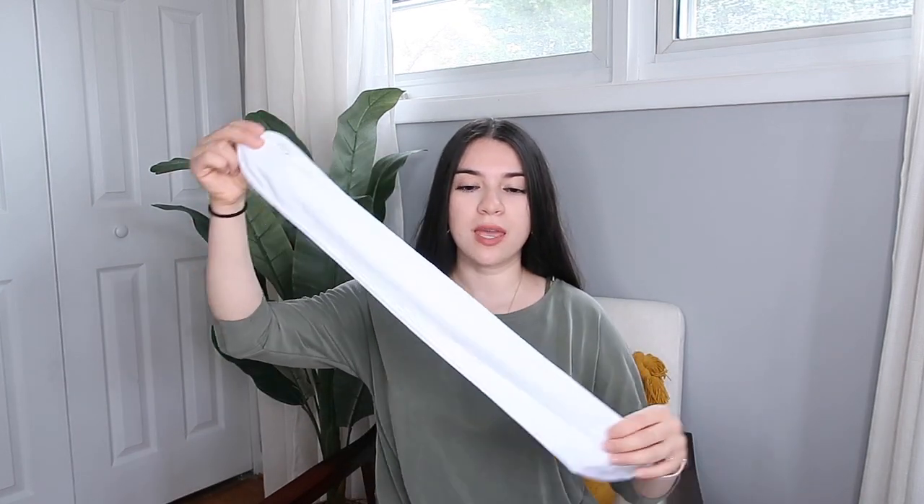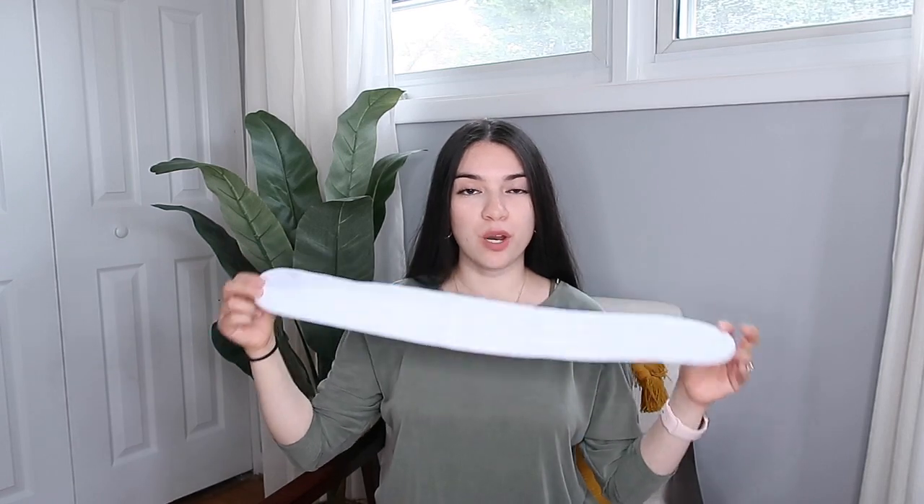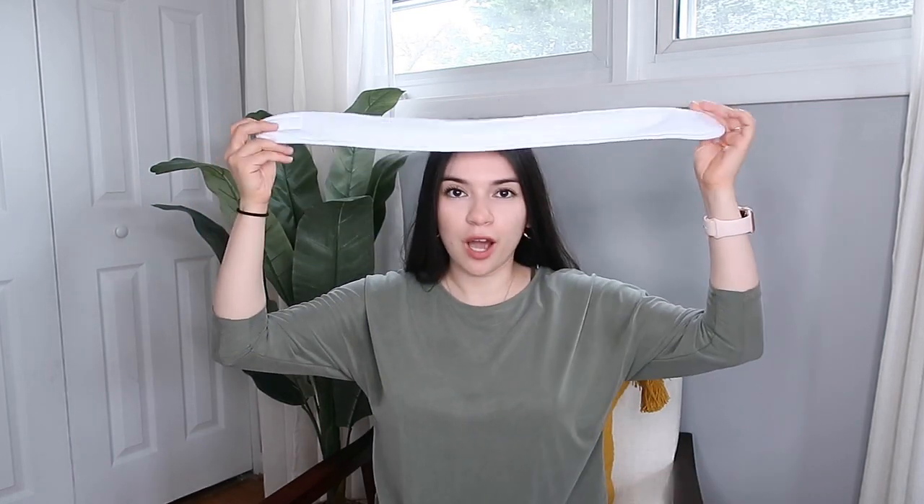Next I have these headbands. They came in a pack of three and are perfect for when you want to wash your face and don't want your hair — especially baby hairs — getting in the way. You just block them with this and tie it up. They do the job, and they were actually pretty cheap — like three dollars or something.